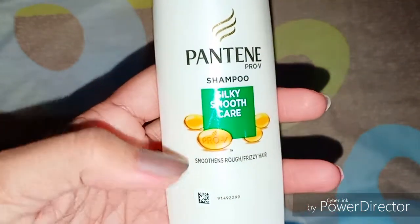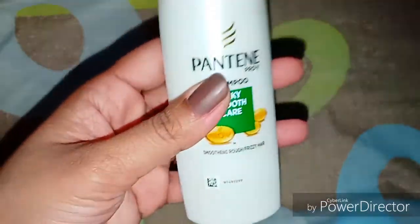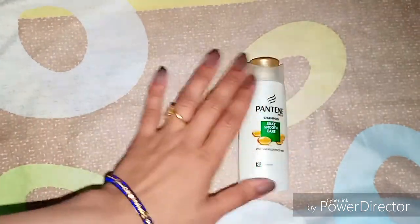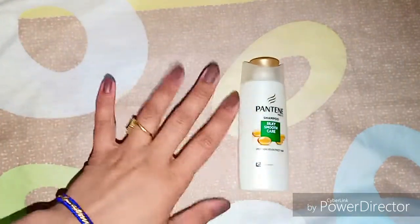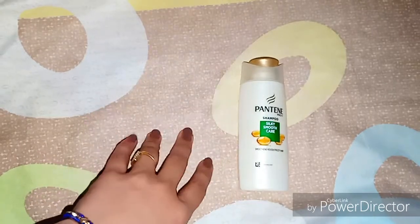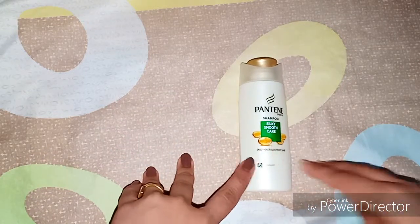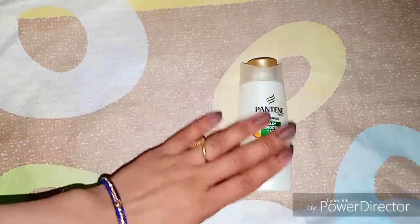Its texture is like a thick shampoo — normally on the thicker side. After applying it, you don't need a conditioner separately. So this is a good option. If you are using a regular shampoo and want to change it, you can definitely go for this shampoo. It is a regular shampoo that you can use daily.